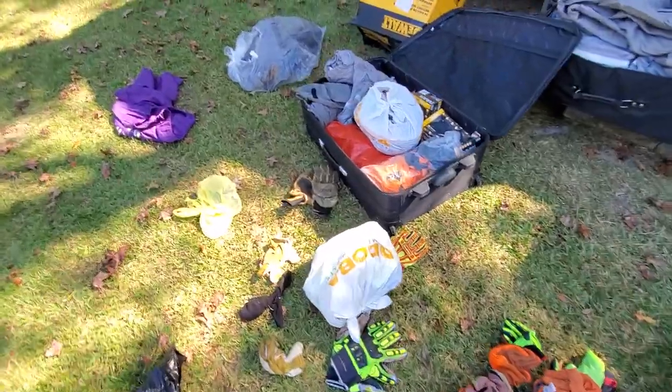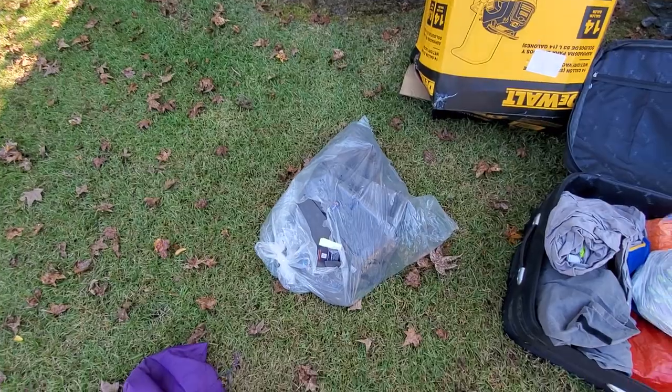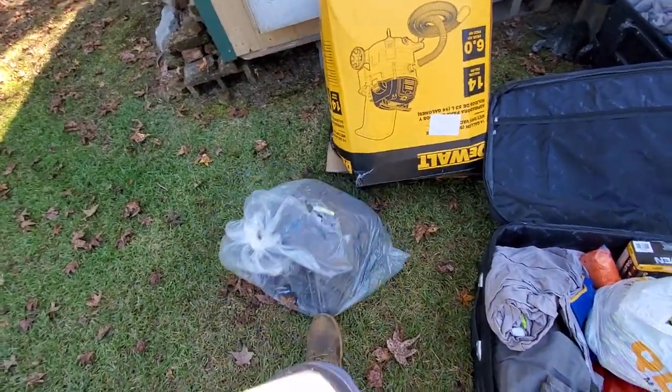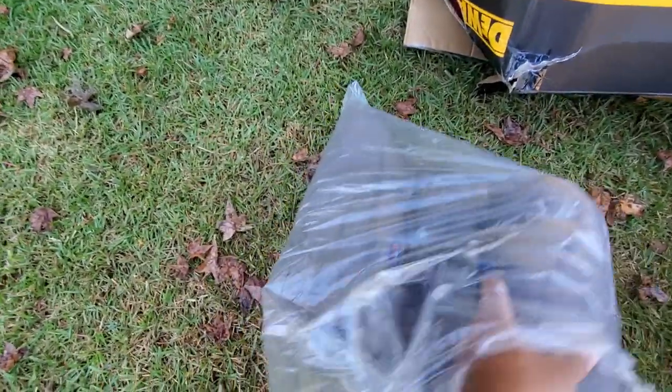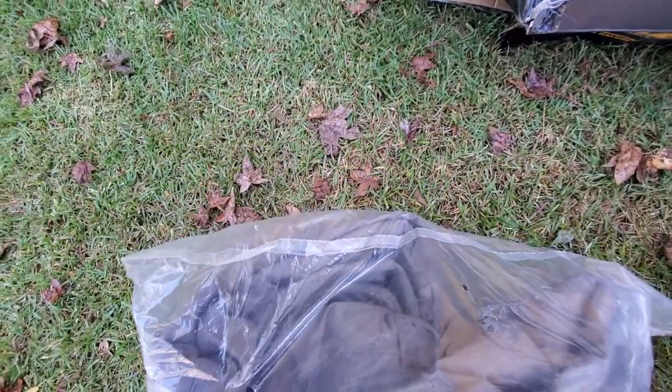When your company goes out of business, you get everything they got. Shout out to Caleb for his brand new, still in the package stuff. Who else is in here? Is it just a jacket — top and bottom?